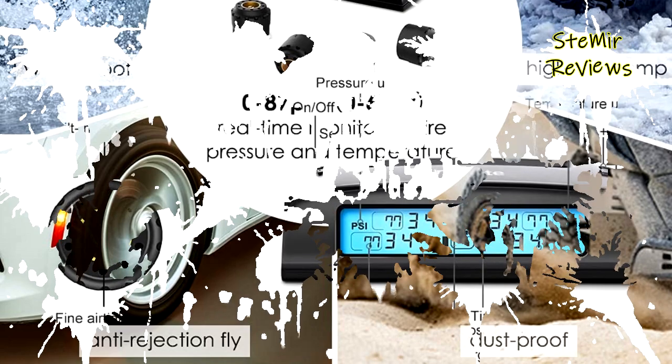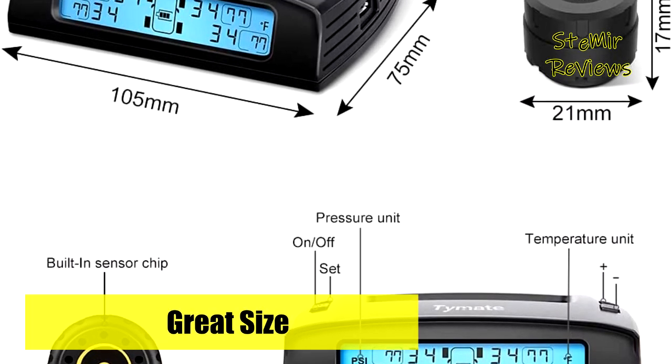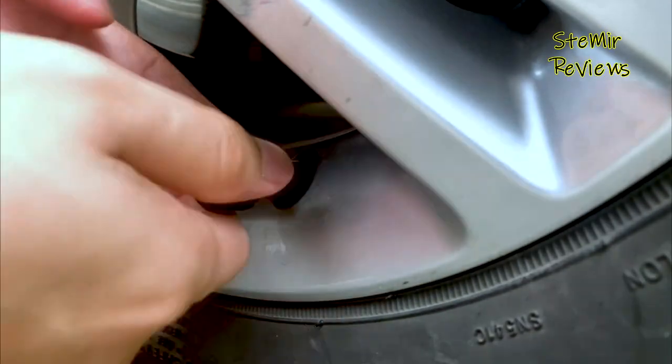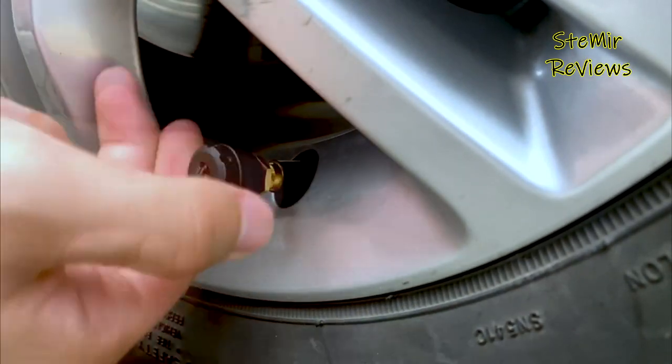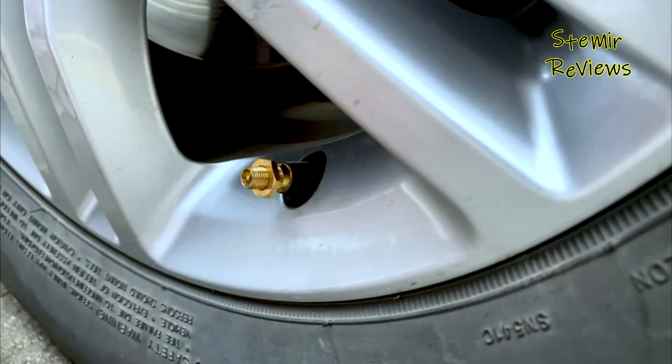Which tire pressure monitoring system would you like to buy? Leave a comment below. If you liked this video, don't forget to subscribe and like. See you soon, bye!